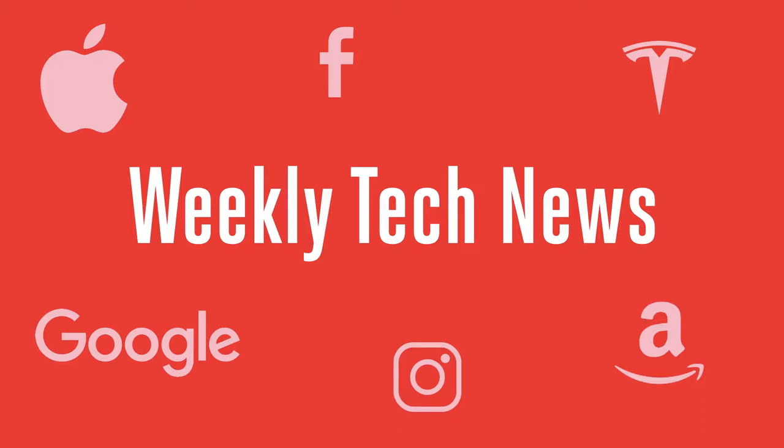Hello everyone and welcome back to our weekly tech news roundup video. This week there were a lot of exciting announcements from companies like Tesla, Facebook and OnePlus. So without further ado, let's get started.